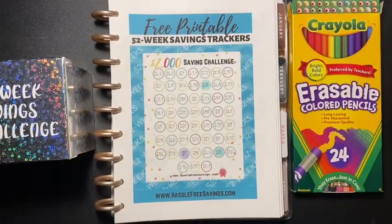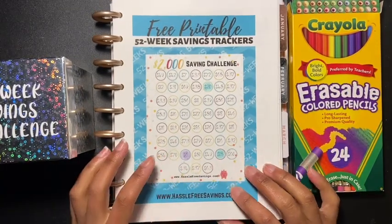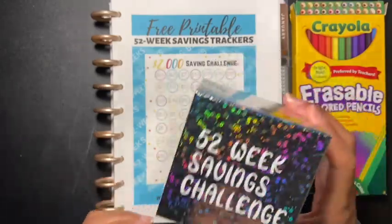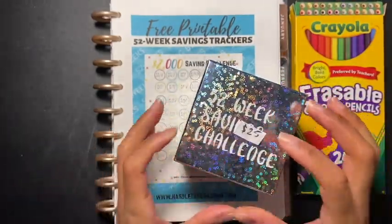Hey guys, and happy Saturday! So today's video is going to be the 52-week savings challenge. I already picked out my number for my 52-week savings challenge box, and the number for this week is going to be 25.